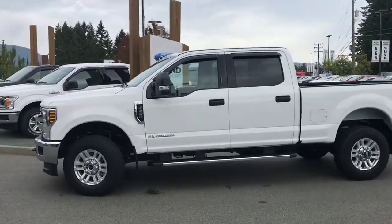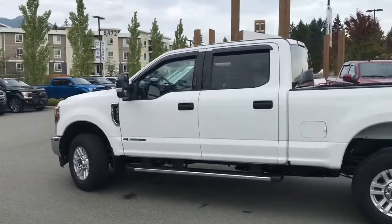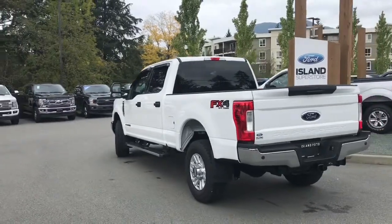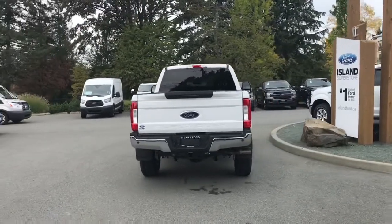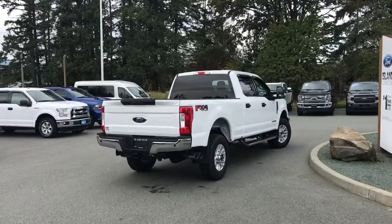Today we're looking at a 2019 F350 XLT in Oxford White, grey cloth interior, seating for six, four doors, and a six and a half foot box. This has a 6.7 litre Power Stroke turbo diesel V8 engine and a 4x4. It also has the FX4 off-road package, which includes skid plates, and the XLT value package, which includes fog lights, reverse sensing, 8-way power driver seat, as well as power pedals.